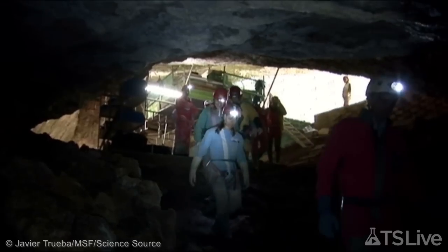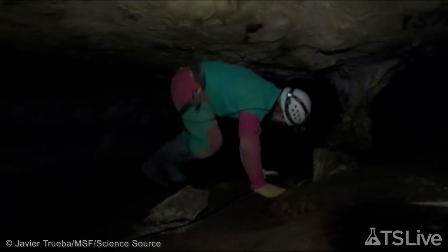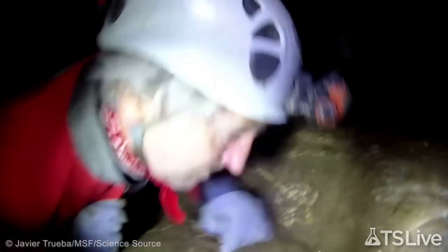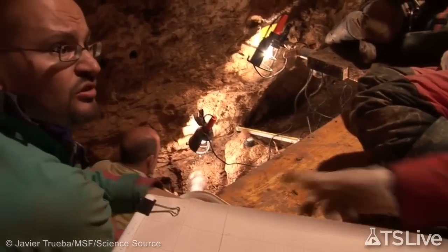In caves in northern Spain, an excavation site called the Pit of Bones is a treasure trove of ancient skeletons tucked 30 meters below the surface. The pit has held the remains of human ancestors for hundreds of thousands of years, and the bones have held their own secrets: viable DNA.